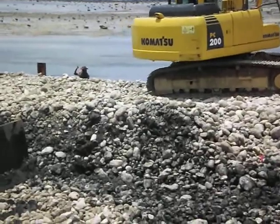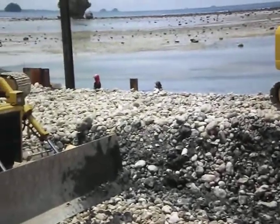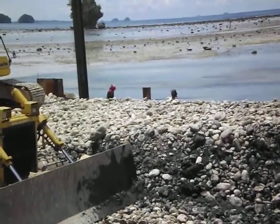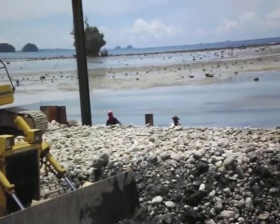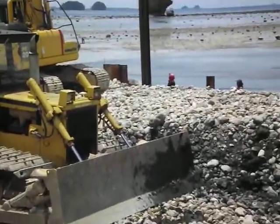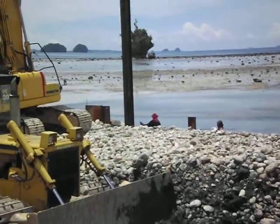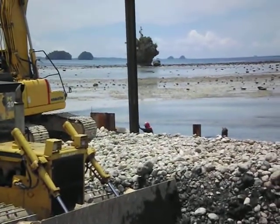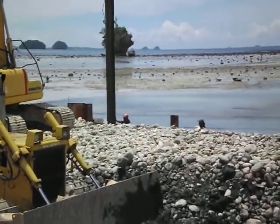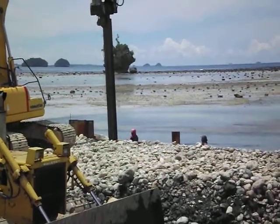You can just see a string line there - very hard to see, but there must be trying to get the piles in with a string. They seem to be struggling a bit. Worker's there - no helmets, no PPE. You don't know what they're wearing on their feet. No helmets, no high-vis, no gloves.